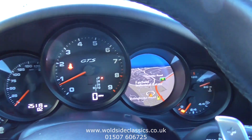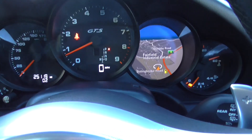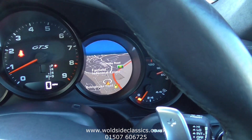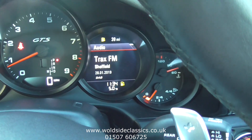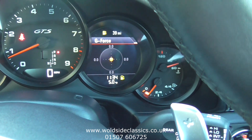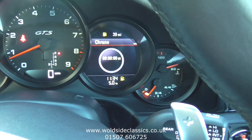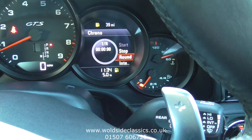You'll see the navigation up on the dashboard, which also works on the centre console. You can go through Bluetooth, DAB radio, trip computer, and also the Sport Chrono. The car has also got cruise control and the paddle shift.